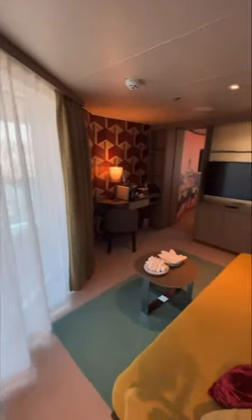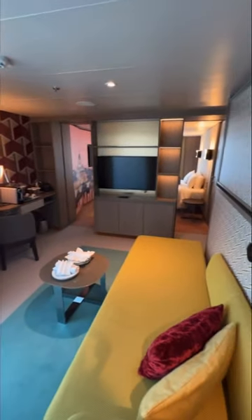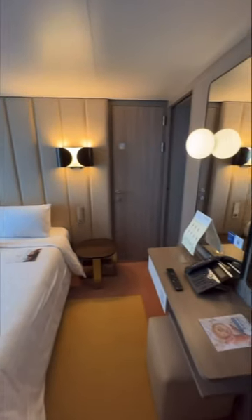In this video we are going to absolutely fly around a suite on Costa Smeralda, which is one of the newest ships from Costa Cruises. If you want to see more of this cabin, there will be a full room tour coming to my YouTube channel really soon.